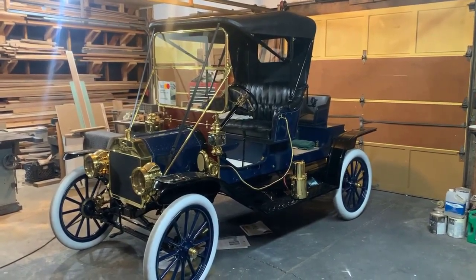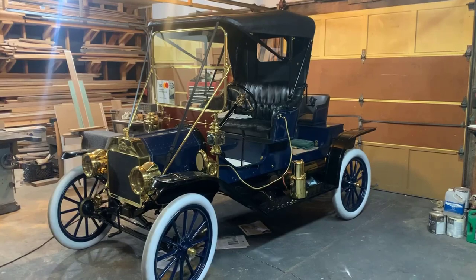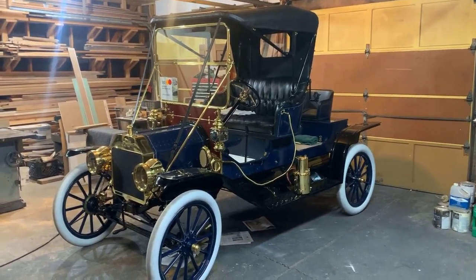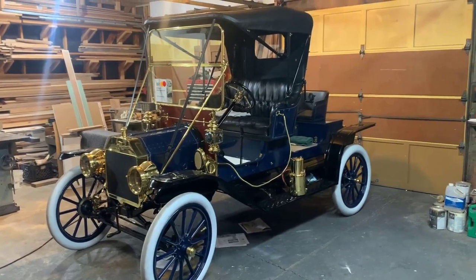Greetings from the road. This is Freighter Jim. We're in one of many garages that Brian has. Here's his 1911 Model T, and he's going to tell us about it.